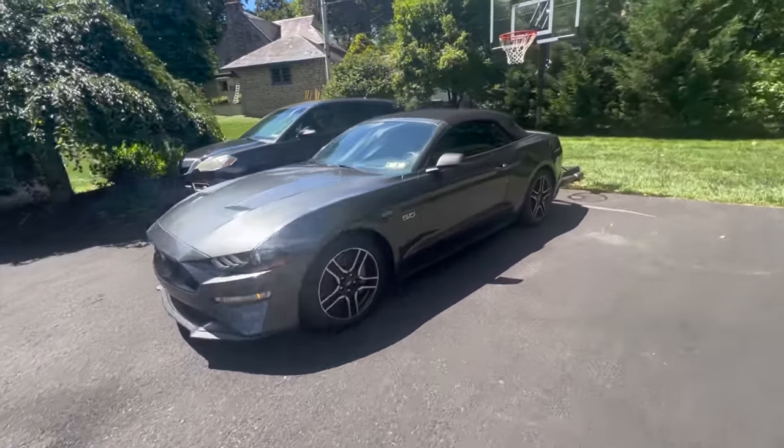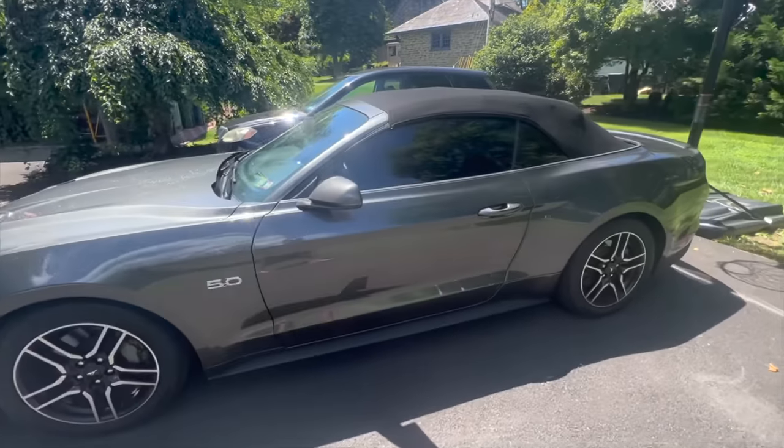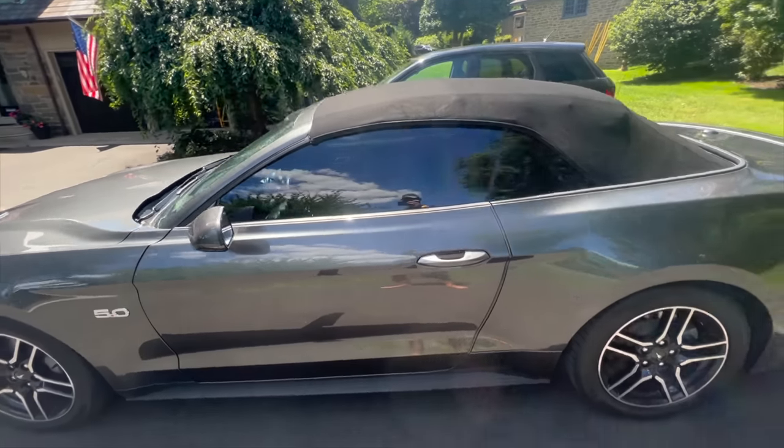I know I got that ugly Acura behind this car — we're getting rid of that soon. But the tints look great.